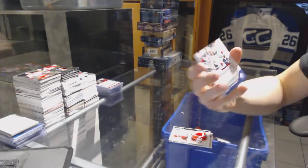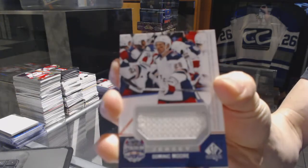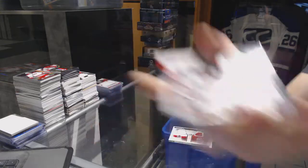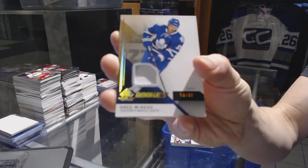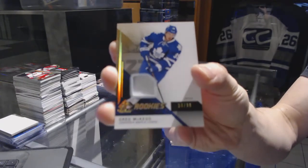We've got a Stadium Series jersey for the New York Rangers — Dominic Moore. And we've got a one-color Rookie Patch, numbered to 299, for the Toronto Maple Leafs — Greg McKay.